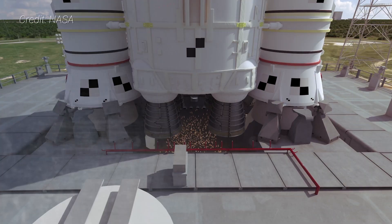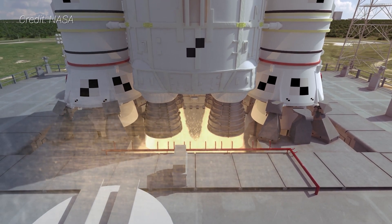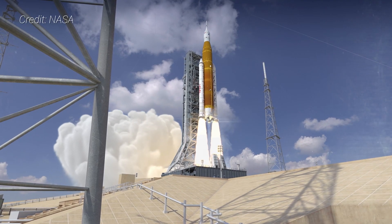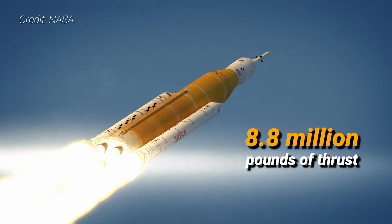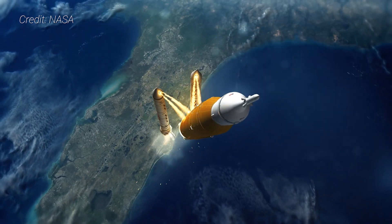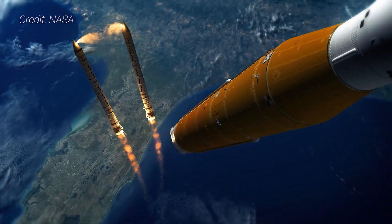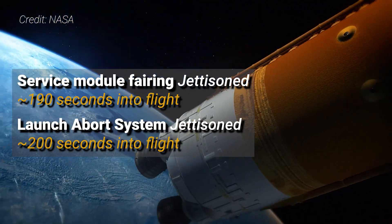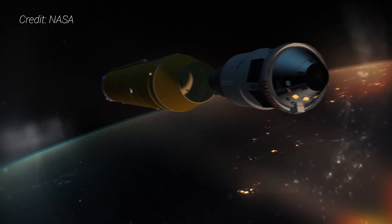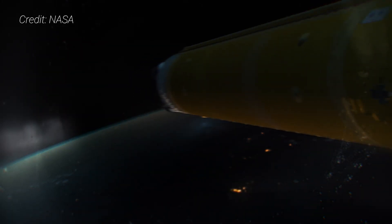Artemis 1 is an uncrewed shakedown test to prove the spacecraft and rocket will be ready for people during the Artemis 2 mission in 2024. The mission will begin with the ignition of the four RS-25 engines. Together with the twin solid rocket boosters, the SLS produces about 8.8 million pounds of thrust at liftoff. The boosters burn for about two minutes before falling away, and they will not be recovered. The core stage will fire for a total of eight and a half minutes to place the ICPS and Orion spacecraft into an elliptical orbit about 160 by 1,800 kilometers.